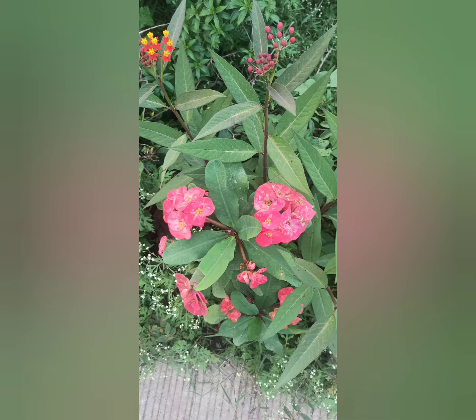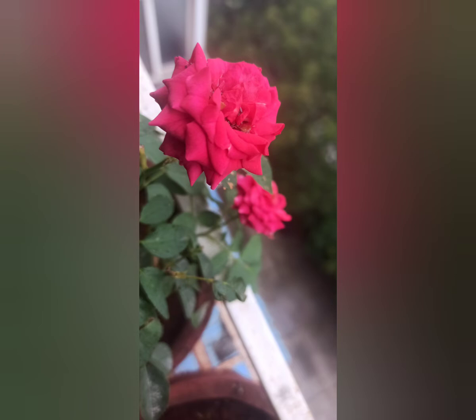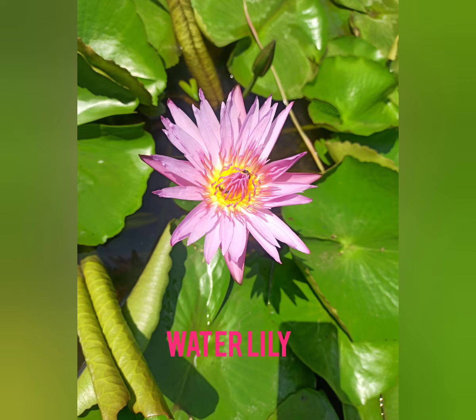Enjoy some beautiful colorful flowers — hibiscus, red hibiscus, rose, pink rose. Water lily — this one is water lily.